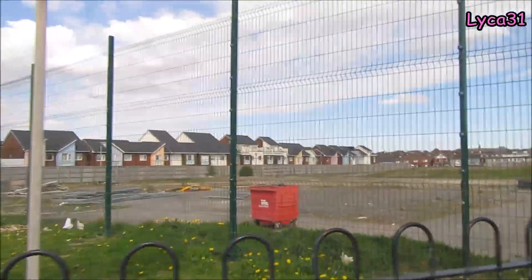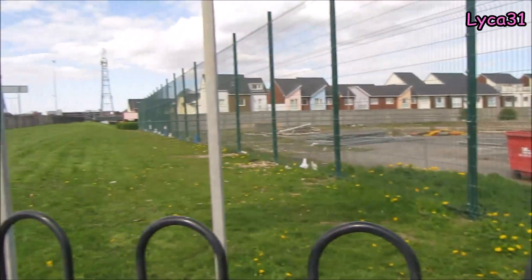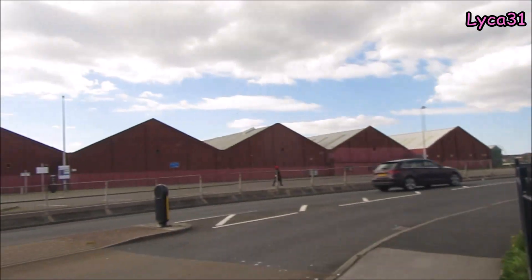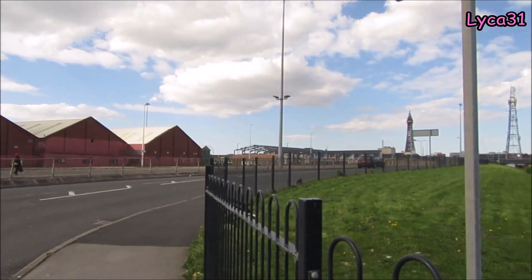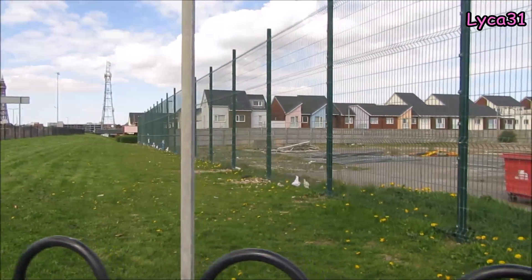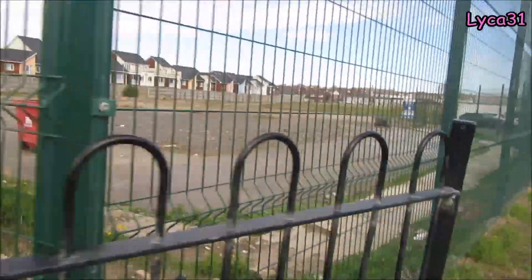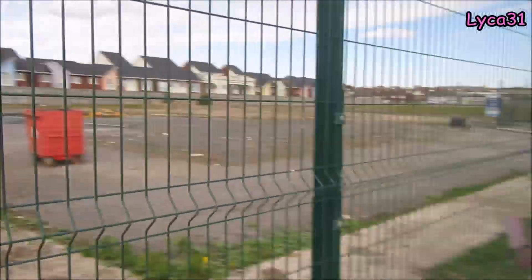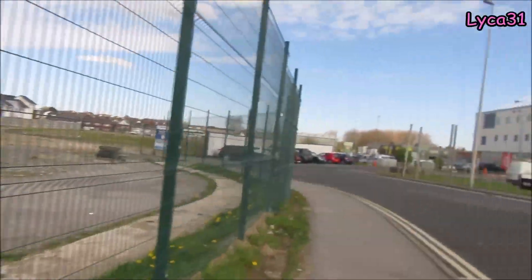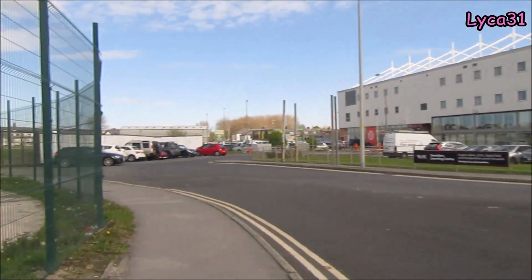Hello everybody, welcome back. It's Thursday the 20th of April. I am on Seasiders Way, the car park at the back of the tram sheds. There's that bull tower over there, the road down there, Foxall Village there. And this is the back end of the development that we've been filming. We can get a good view of the football ground from here, so you can see exactly where I am.